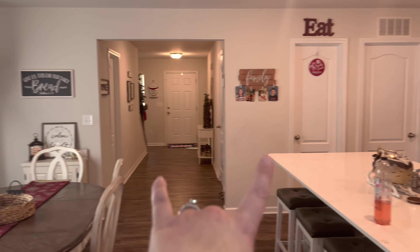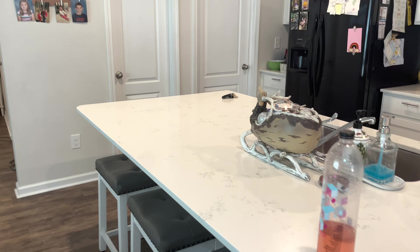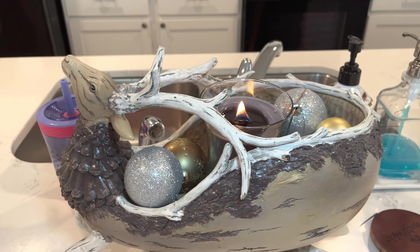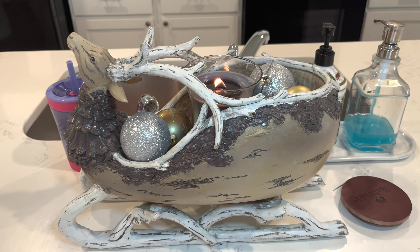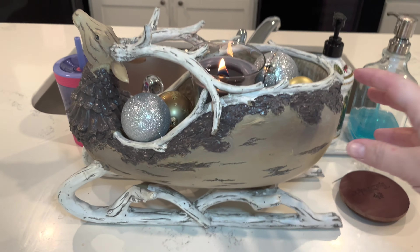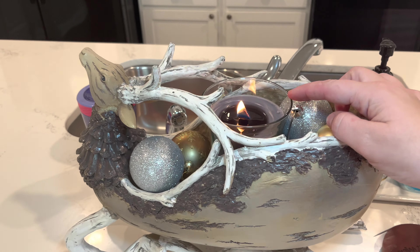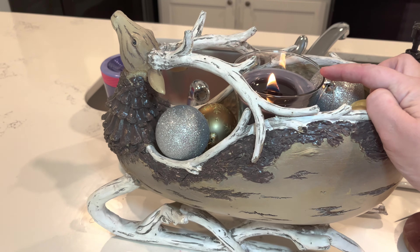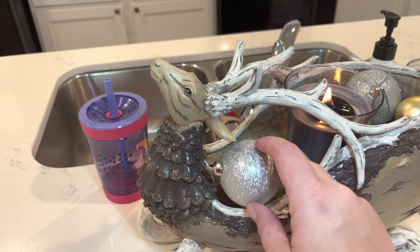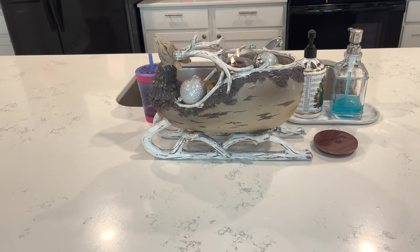Our dining room sort of feeds into our kitchen. I don't have a whole lot over here, but I'll show you what I do have. This reindeer we actually picked up a few years ago at the Southern Christmas Show here in North Carolina, and it's my favorite winter piece — I love it so much. So I put that on the island here with a winter candle from Aldi, which smells absolutely divine. And then I just threw a few Christmas ball ornaments in it to make it a little bit more festive.